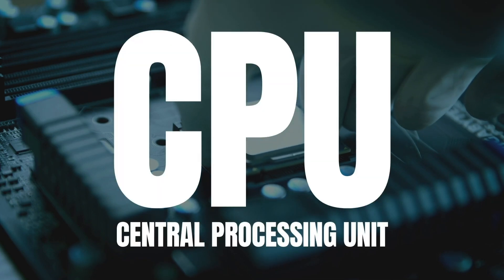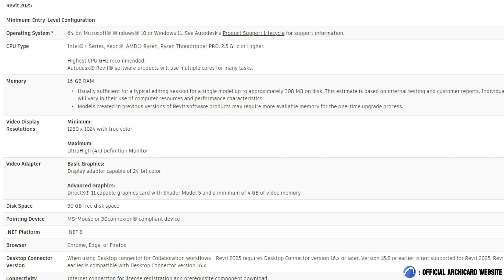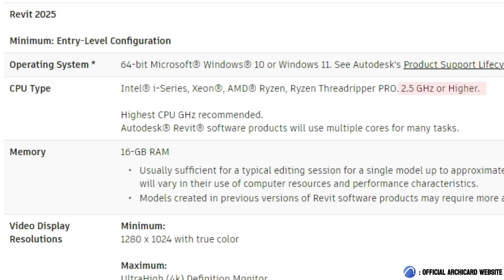Next, the CPU. A lot of software is CPU-intensive, especially BIM programs that handle heavy calculations. A clock speed above 2.5 GHz is needed to avoid lag. Autodesk recommends at least 2.5 GHz, but realistically you'll want something even higher for smooth modeling.